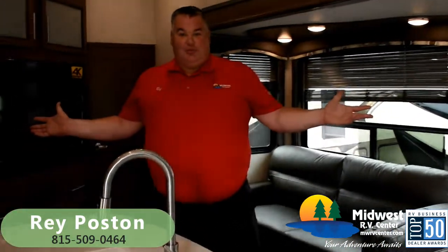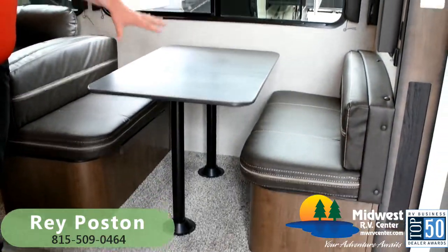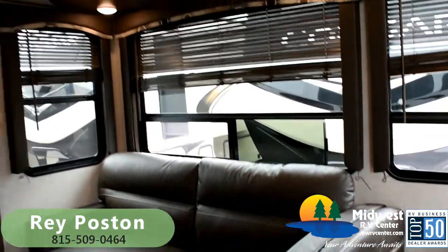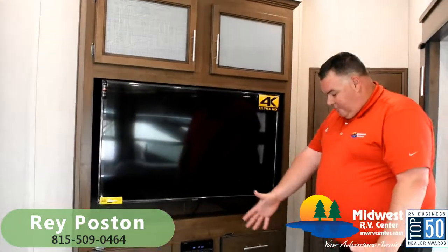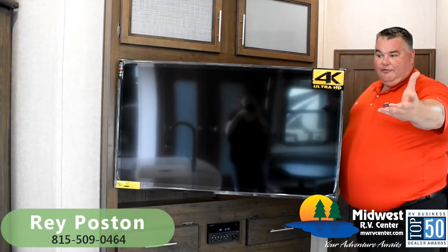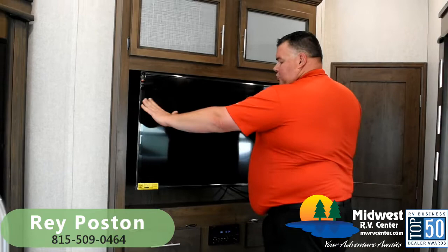Welcome inside the awesome new Cougar 364 BHL floor plan. In the living room area we have a dinette — that's optional, so it can come with either a booth-style dinette or freestanding dinette, your choice. We have the tri-fold loveseat, also optional — you can have movie theater-style recliners if you prefer. Positioned in front of our fireplace and large 4K ultra high-definition television, the TV is on a swivel arm so we can pull it out and angle it toward the loveseat, toward the kitchen, whatever you need — and it stores back into its cubby.